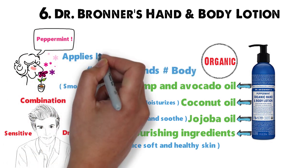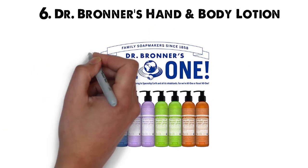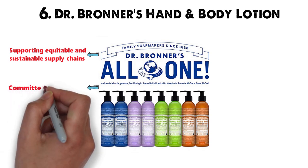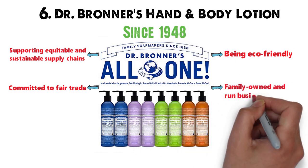The lotion applies lightly and absorbs quickly. You get an 8-ounce bottle for $10 on Amazon, and it lasts longer than a typical lotion. Dr. Bronner is known for supporting equitable and sustainable supply chains. The company is committed to fair trade and is a firm supporter of being eco-friendly. This reputable company has been around since 1948 and is a family-owned and run business.